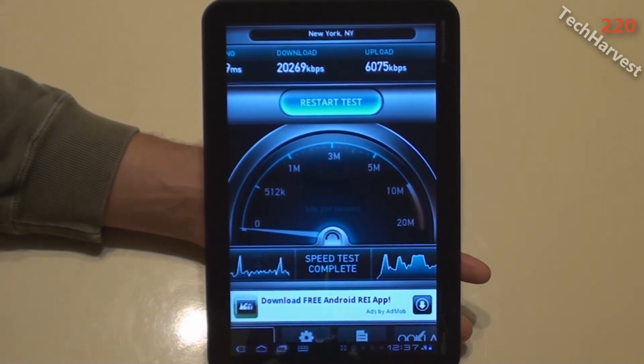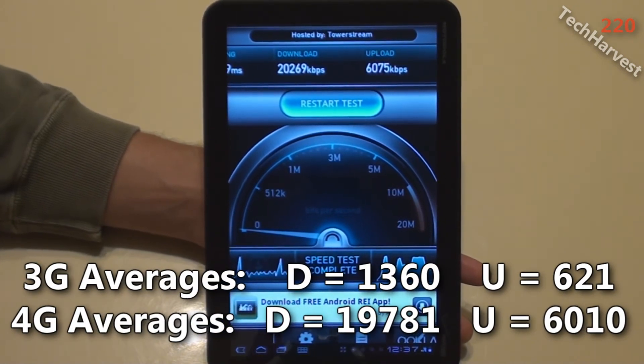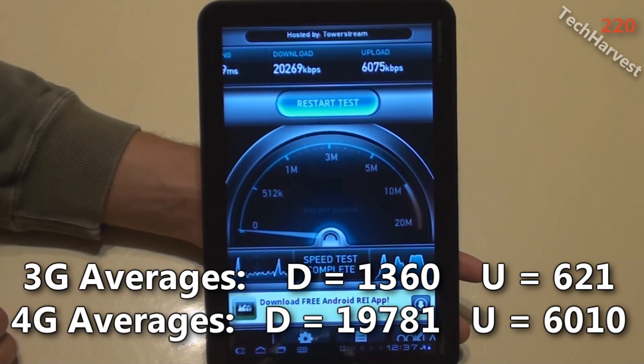Another incredibly fast speed here. 20,269 kilobits per second download speed, and 6,075 kilobits per second upload speed. Very impressive. I really like this 4G stuff — I wish I had it on my phone.